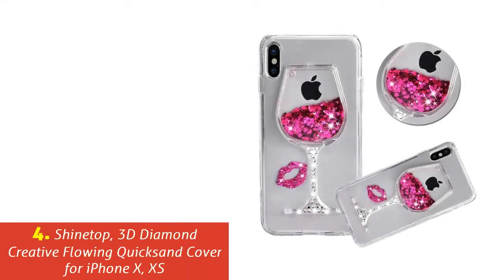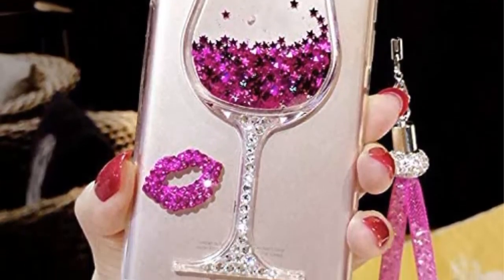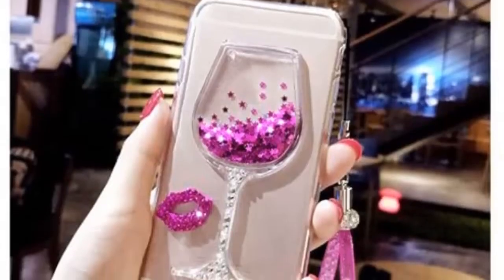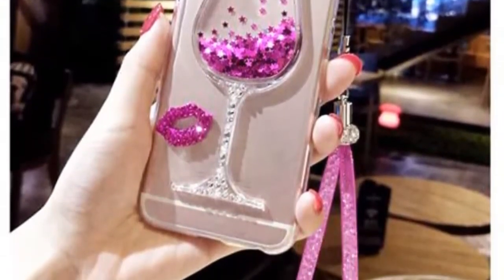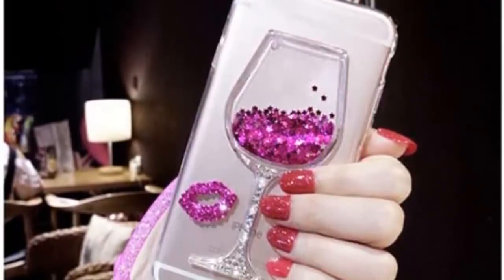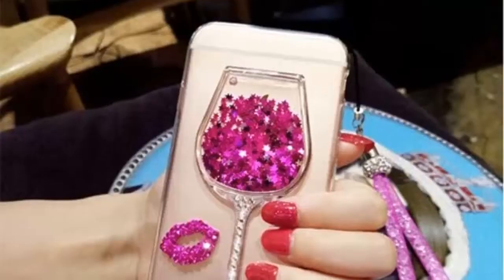Our list at number 4: Shinetop 3D Diamond Creative Flowing Quicksand Cover for iPhone X and XS. If pink is your favorite color and you have the Apple iPhone X 2017 or iPhone XS 2018, you are in for a treat. You can also get it in 9 different colors, including liquid purple, plating gold, plating rose gold, ring bear gold, ring bear rose gold, ring bear silver, ring gold, ring rose gold, and S bunny green. The phone case has a unique design which creates a dynamic shimmer.